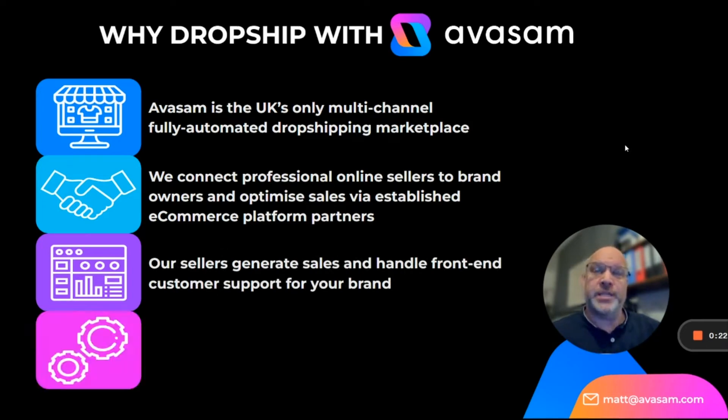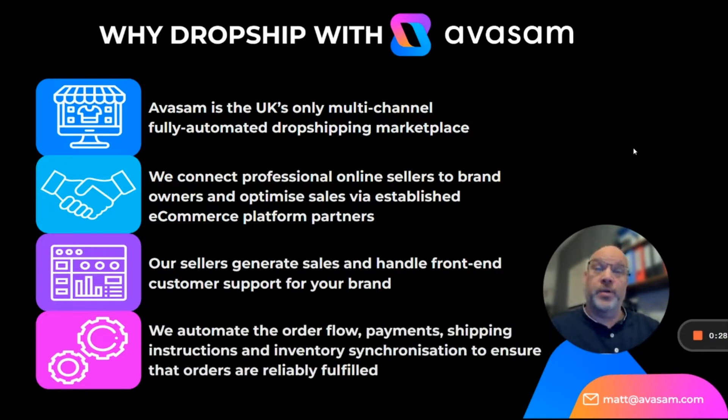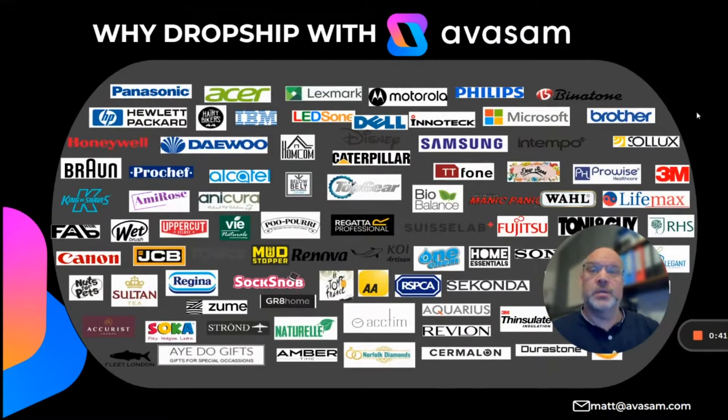Our sellers generate sales and handle front-end customer support for your brand, and we automate the order flow, payments, shipping instructions, and inventory synchronization to ensure that all orders are reliably fulfilled. When you're on the platform you'll see many products from 18 categories — fitness, fashion, health and beauty, food, technology — across multiple brands.